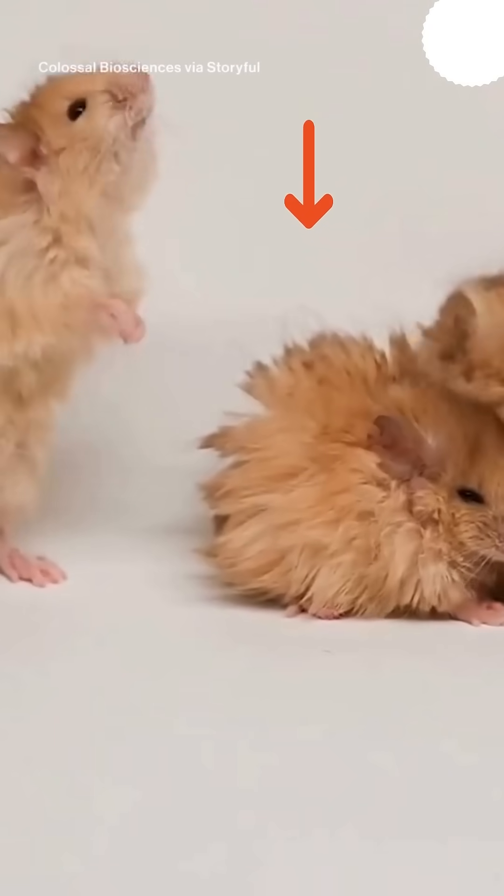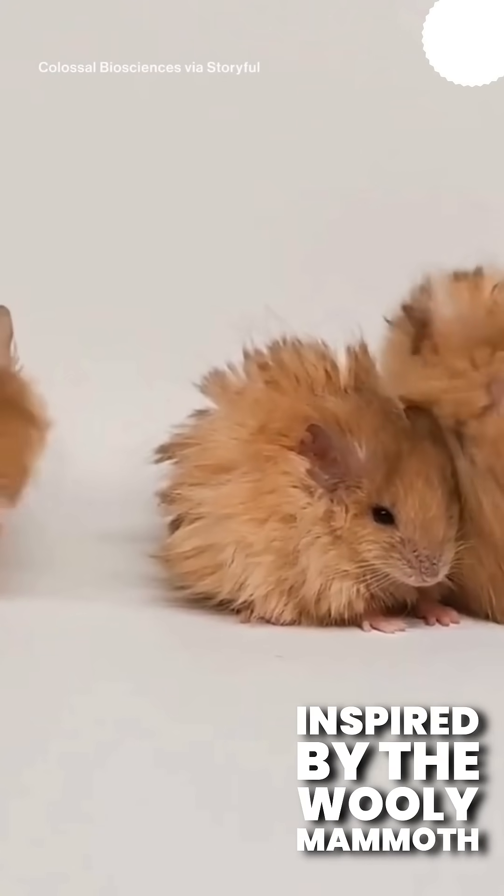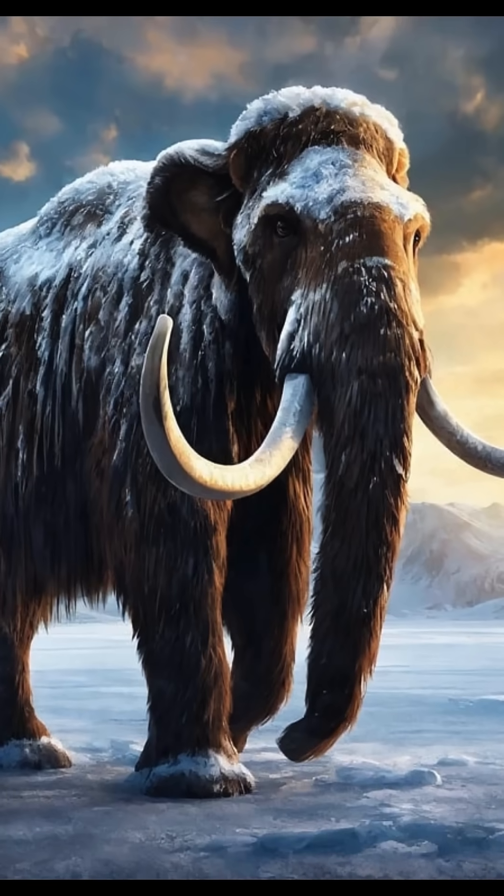Scientists created woolly mice — yes, real, living mice with thick, fluffy coats inspired by the woolly mammoth. And they're adorable.